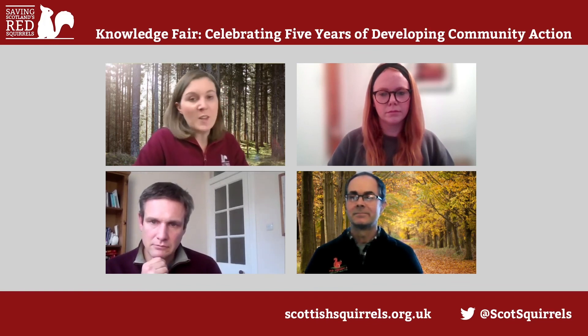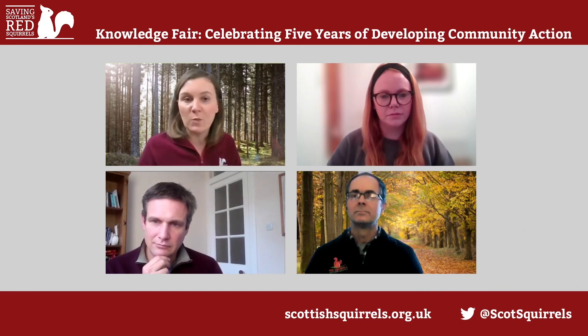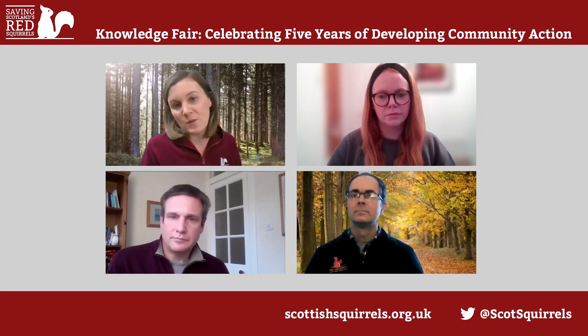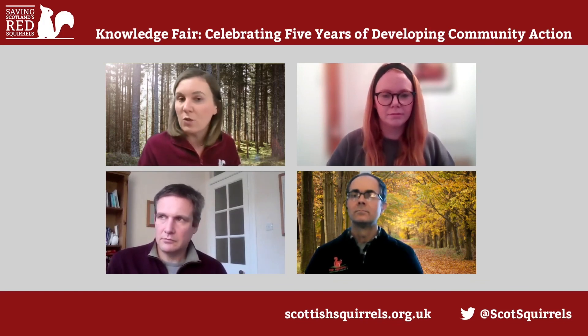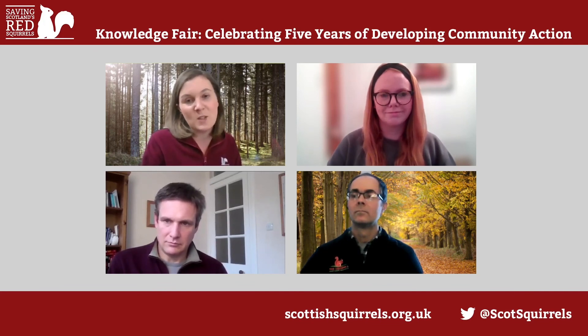I think that was quite a nice place to end. Thank you very much everybody — that was a really interesting conversation. If you do have another question, please get in touch with the speakers individually through the app or by email. We're going to take a break and be back for the next session at twenty past two, which is about science and research going on across the UK.